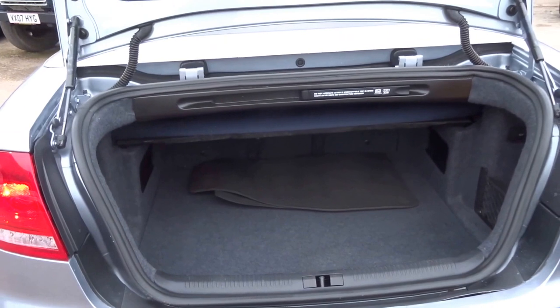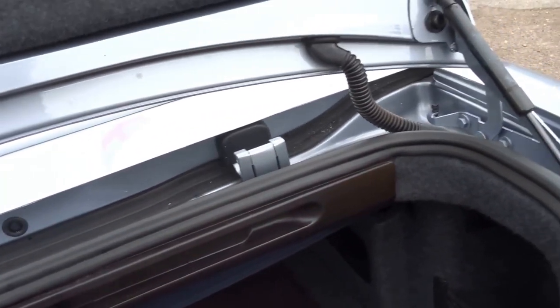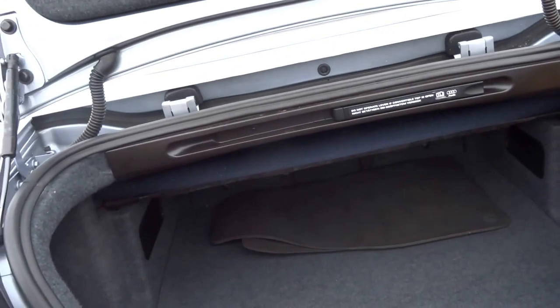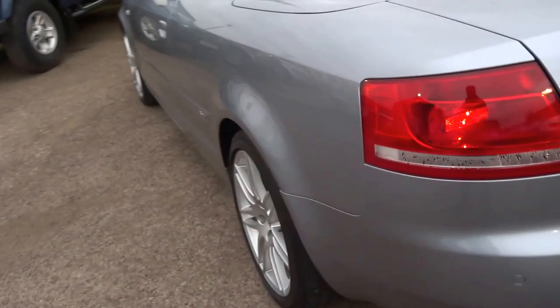You might think that these have a small boot but you'd be wrong — there's quite a lot of space under there. And when the roof is up it does actually grow inside, there's a lot more room. There's a full size spare under the floor there, and it's got reverse parking sensors.